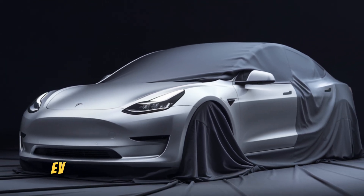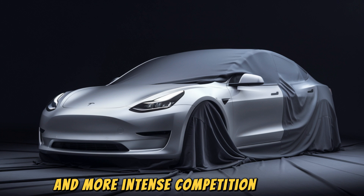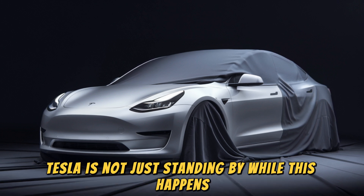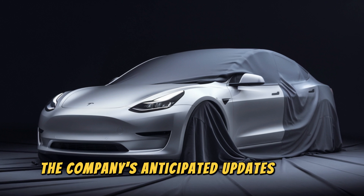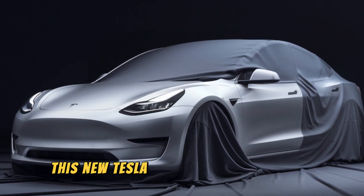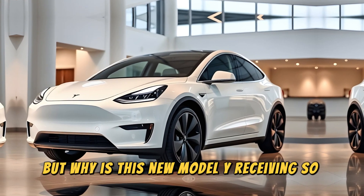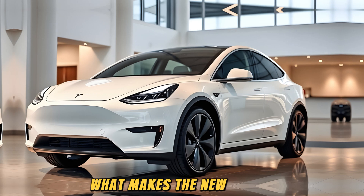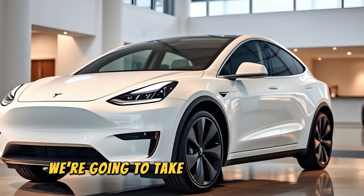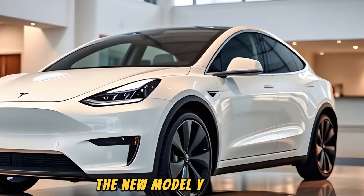The electric vehicle, EV, market is gearing up for increased volatility and more intense competition in 2025. Tesla is not just standing by while this happens. The company's anticipated updates to the Model Y have taken an unexpected turn. This new Tesla Model Y has caught the attention of many, but why is this new Model Y receiving so much buzz? What makes the new update different from the previous versions we've seen before? In this video, we're going to take a deeper look into 7 exciting features that will define the new Model Y for 2025.